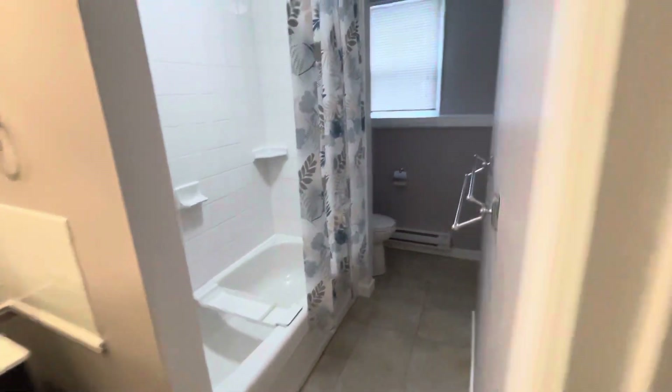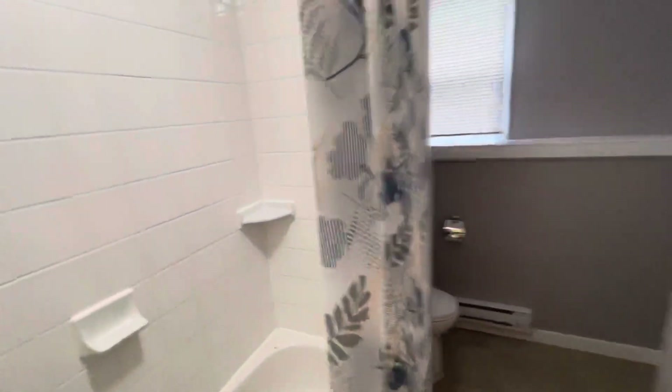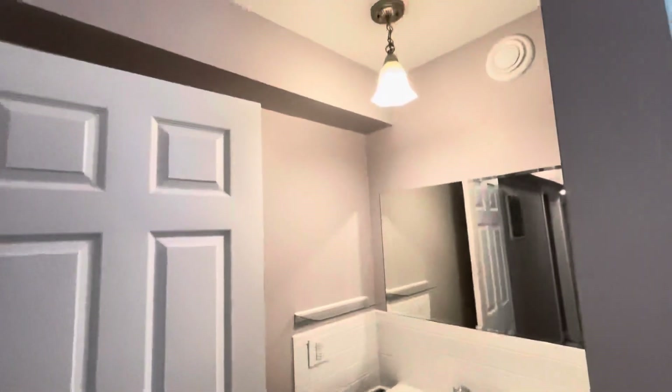And finally, we have your bathroom. This is a full bath with tub shower enclosure and a very nice vanity.